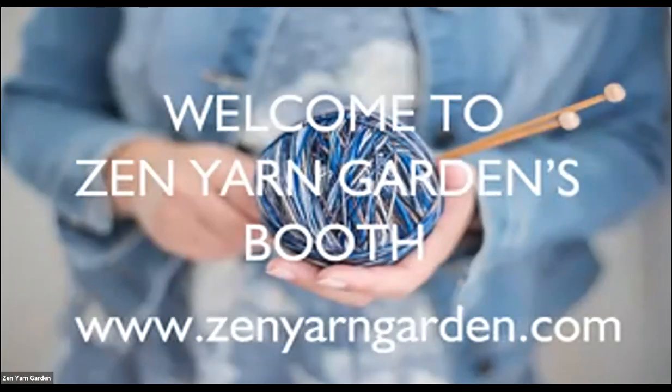This is the Zen Yarn Garden booth, and we have a couple fun things to show you today, so please do open your chats. We have some giveaways, and if you have any questions or you want us to show something else, please just stop us or raise your hand. I am Suzanne Nielsen, one of your presenters, and also with us is Laura Cameron, and she's knit pretty much everything I'm going to show you, so we have a good resource here.